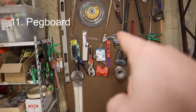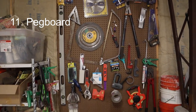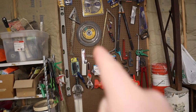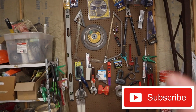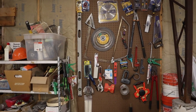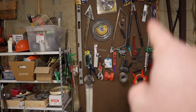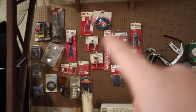Number eleven is definitely pegboard. You can store a lot of stuff on it, but the beauty is you can actually see what you have. I can't tell you how many times I've had tools in cabinets or drawers that I forget I have or just don't know where they are. But when it's on pegboard, you can see what you have. Same deal over here — a bunch of automotive stuff.